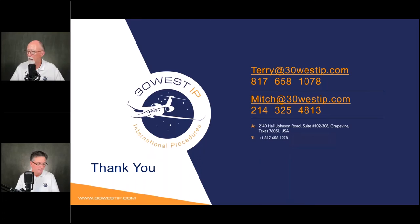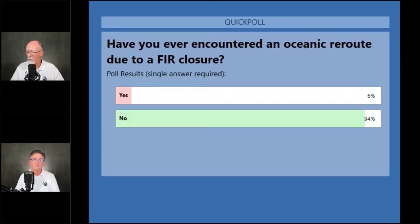We had 6% — that's about 20 to 25 people — say they've encountered an oceanic reroute. That's pretty surprising, so this is a very real thing.